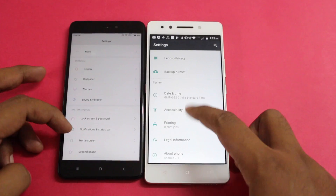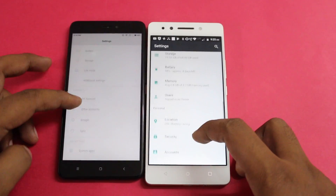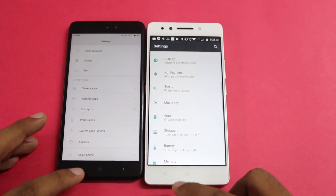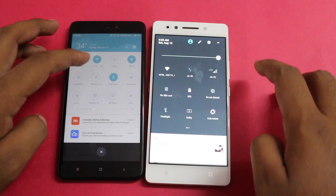The K8 Note also features dual apps, allowing you to install two instances of WhatsApp or Facebook. It also comes with a dedicated music key, which makes it easy to switch apps or quick-launch any app or function.